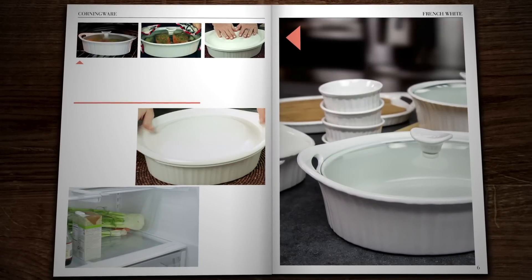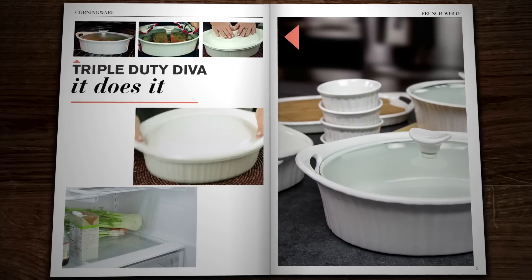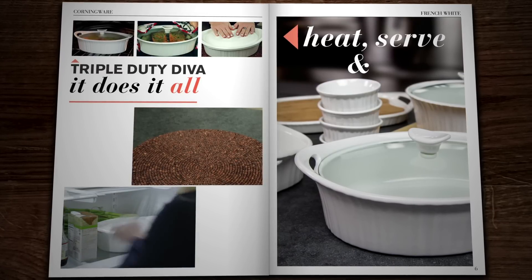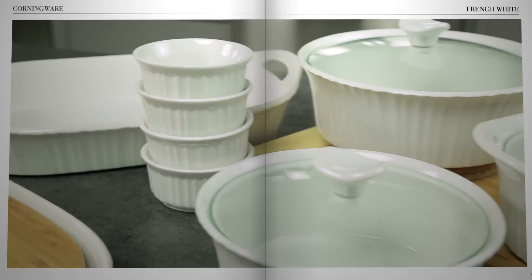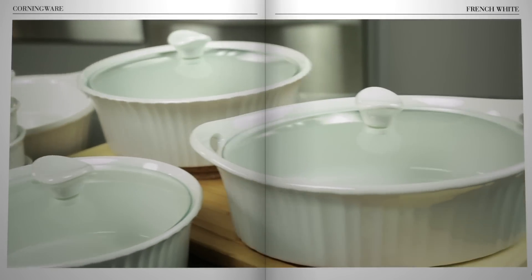This is why we call Corningware a triple duty diva. It does it all — heat, serve, and store. Who else does that? Keep an eye out for the next edition of Corningware, the little black dress of cookware.